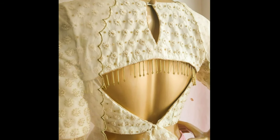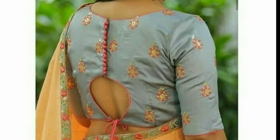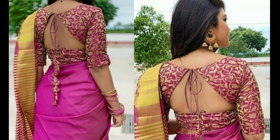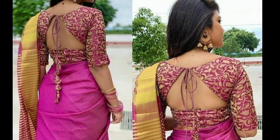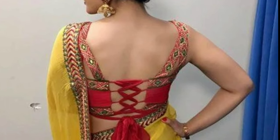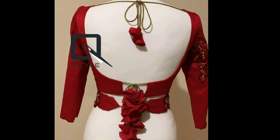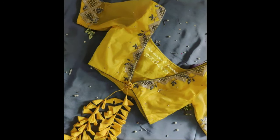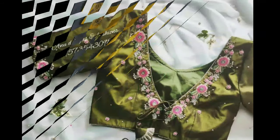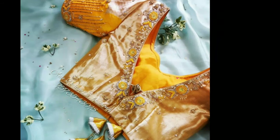Even if you might have decided which blouse style suits you the best, there is another important element you should not be missing: the back shape of your blouse. There are so many options available for the back neck design. One look through the internet and you will find uncountable blouse designs, right from the very basic ones featuring minimalistic embroideries and round necklines to the more stylish ones having elaborate details. These beautiful blouse back neck designs have been selected to showcase a variety of styles in one place.